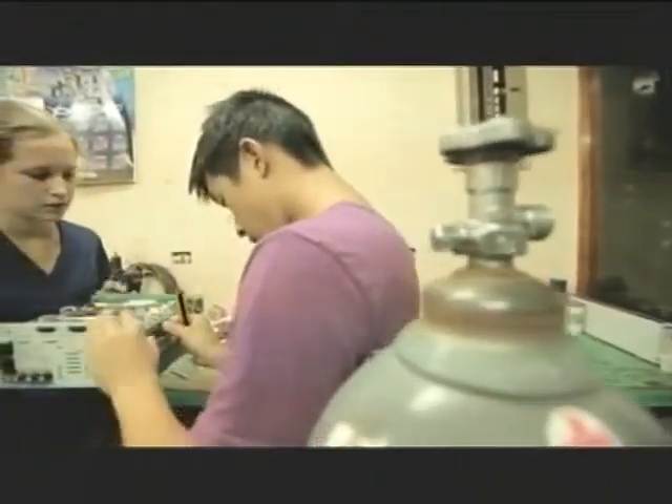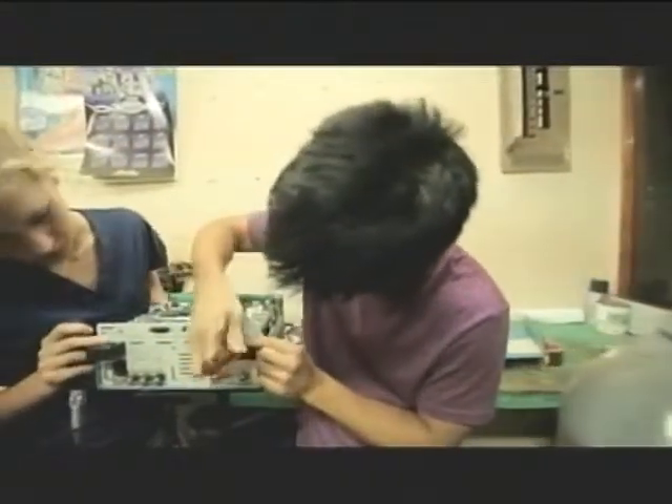Opening up the first piece of equipment and looking at the first circuit board, I was just completely intimidated. But after a while, we got into the swing of things and I feel like I made a huge difference. Students take all the theories they've learned in the classroom and implement them in the most challenging of real-world hospital applications.